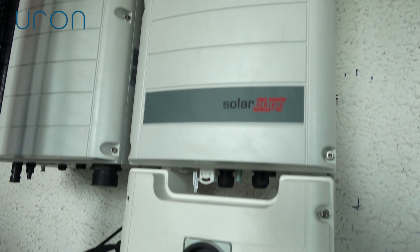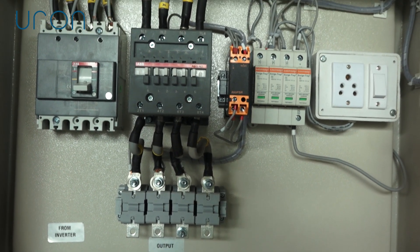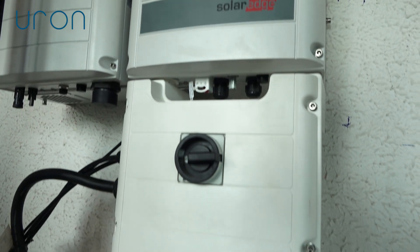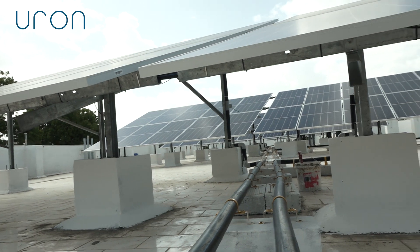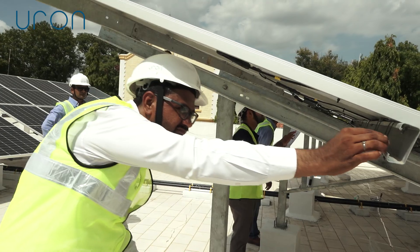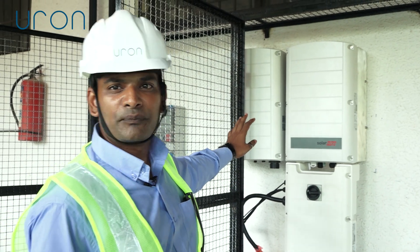For inverter protection on the DC side, we have installed a DC distribution box (DC DB) containing DC fuses and a surge protection device, which protects the solar inverter against surge and short circuit. Similarly, on the AC side, we have installed an AC distribution box (AC DB) with an NVR (No Volt Relay), providing double protection to the inverter against no-volt, over-voltage, under-voltage, and single-phasing conditions — significantly improving inverter life and operation.